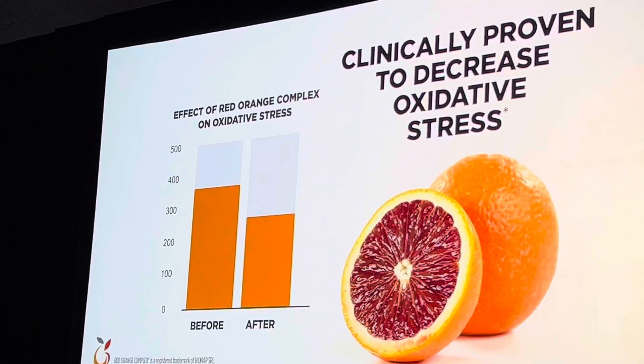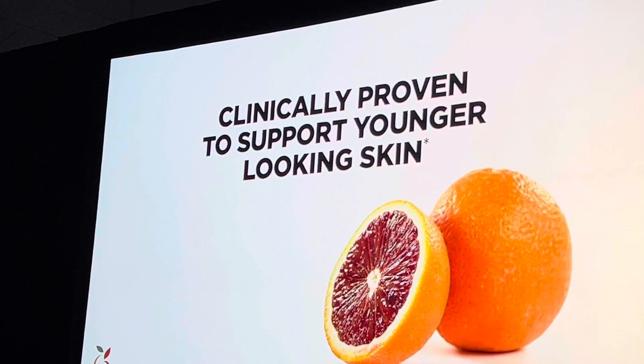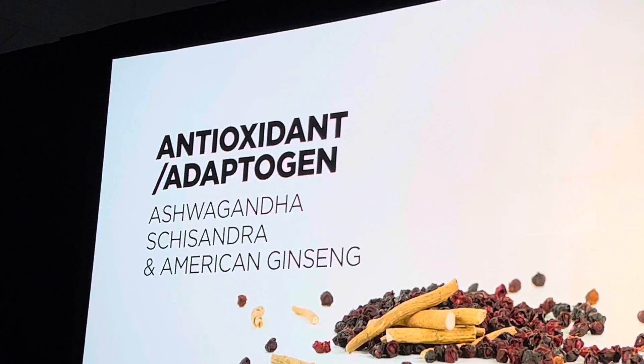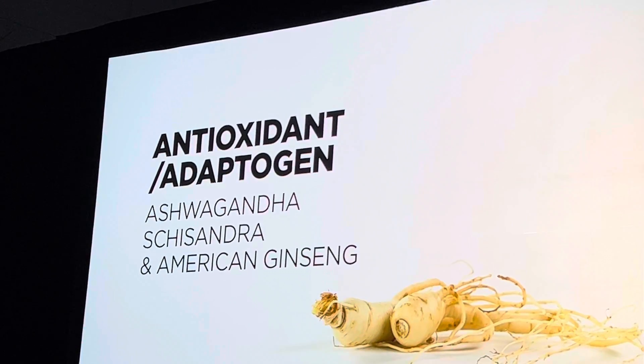What's more, red-orange complex is clinically proven to support younger-looking skin in complexions that showed signs of sun aging. Antioxidant adaptogen utilizes a precise blend of plant-based ingredients like highly studied ashwagandha, schizandra, and American ginseng to minimize occasional stress.